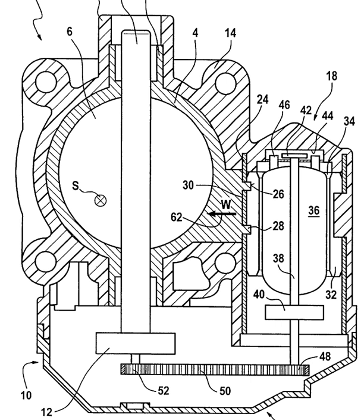A typical ETC system consists of three major components: an accelerator pedal module, a throttle valve that can be opened and closed by an electric motor, and a powertrain or engine control module.